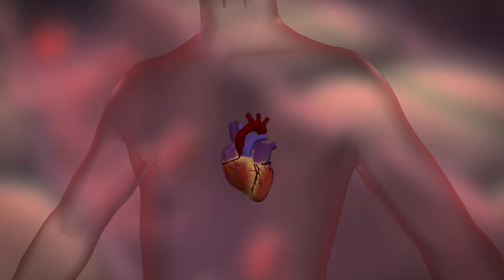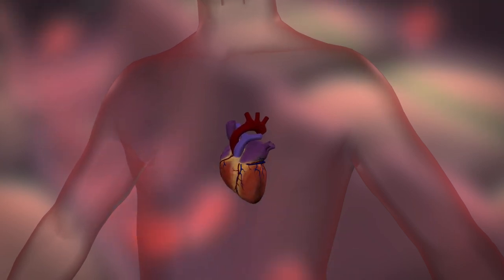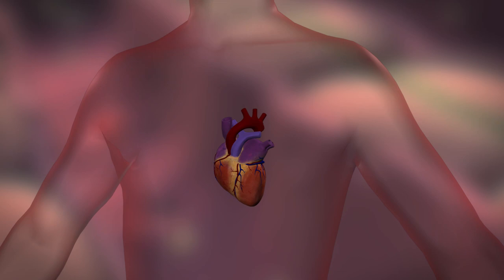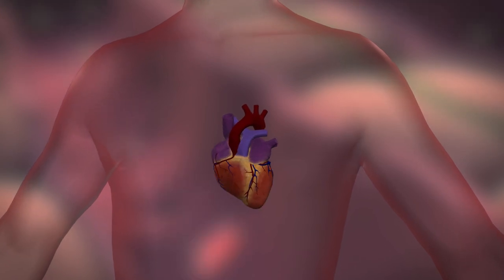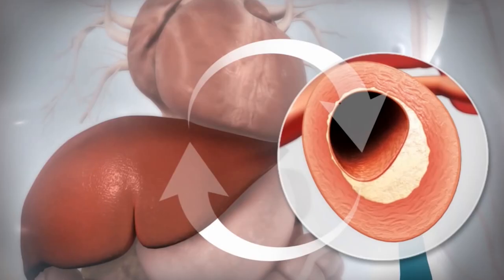High cholesterol is a major risk factor for coronary heart disease, a cause of heart attacks. Reducing blood lipid levels may lower cardiovascular risk. A buildup of cholesterol is part of the process that narrows arteries, called atherosclerosis, in which plaques form and cause restriction of blood flow.